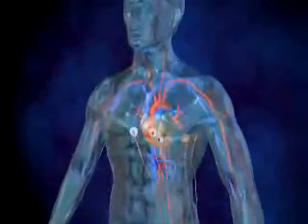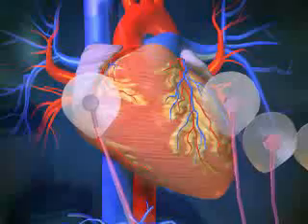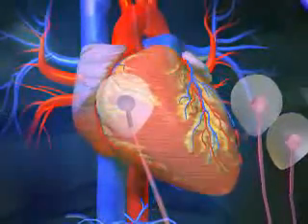The heart is a beating muscle that pumps oxygen and nutrient-rich blood throughout the body. Each beat is stimulated by electrical signals that pass through the heart muscle or myocardium.